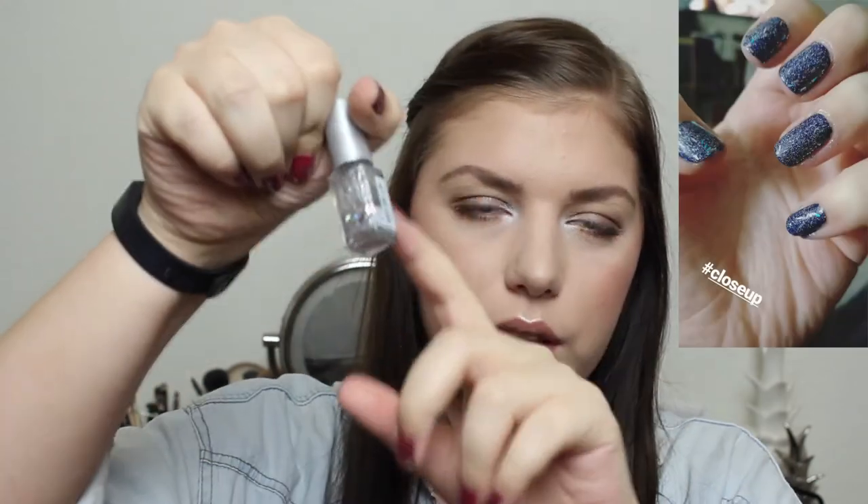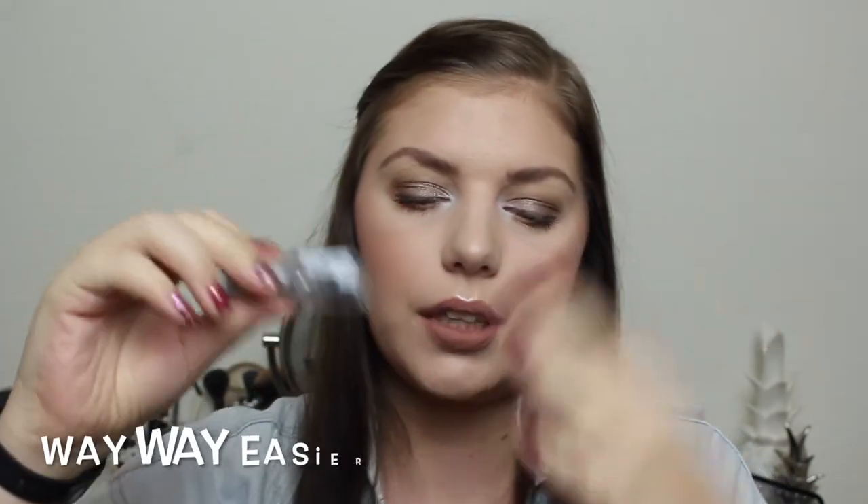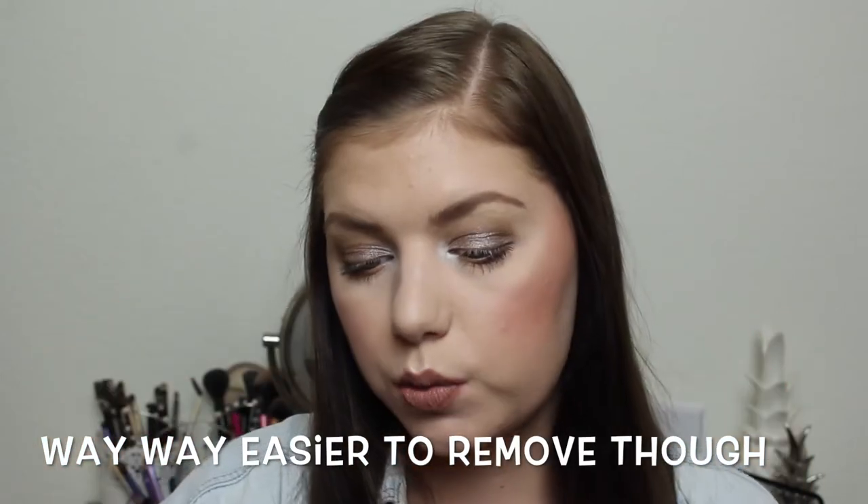The other thing I hopefully can use up by the next update is my Depend nail polish — a silver blue glitter, kind of the same as the one I just finished. I really hope I can use this up because I don't like nail glitter that much; it is so hard to get off my nails and it strips my nails when it peels off.